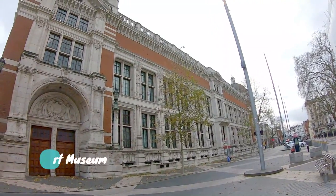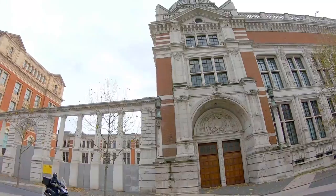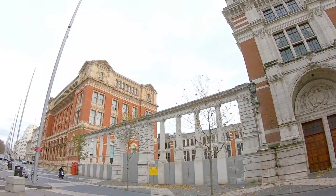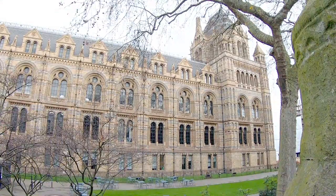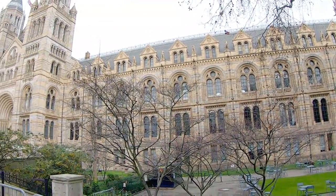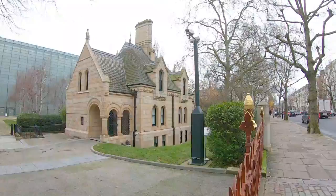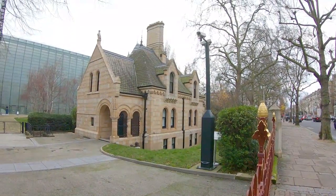This building is the Victoria and Albert Museum, which is a museum for art. And here we go — this is the Natural History Museum, which is the home for 80 million items, including specimens collected by Charles Darwin.